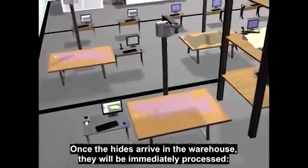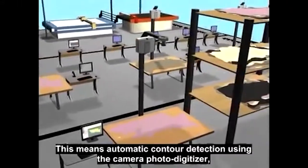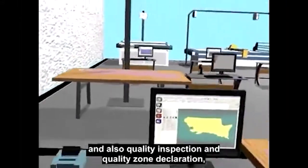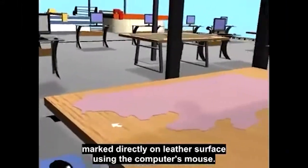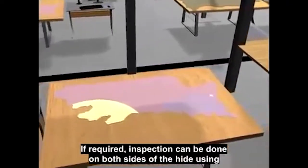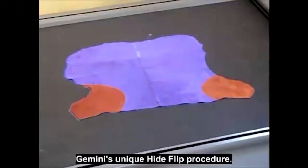Once the hides arrive in the warehouse, they will be immediately processed. This means automatic contour detection using the camera photodigitizer, and also quality inspection and quality zone declaration marked directly on the leather surface using the computer's mouse. If required, inspection can be done on both sides of the hide, using Gemini's unique hide-flip procedure.